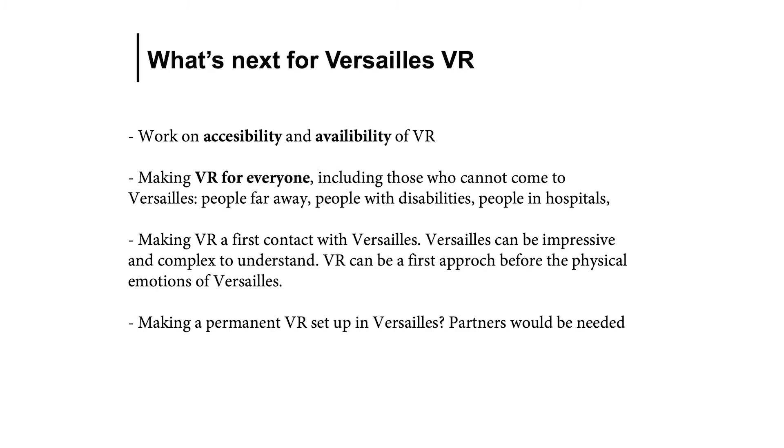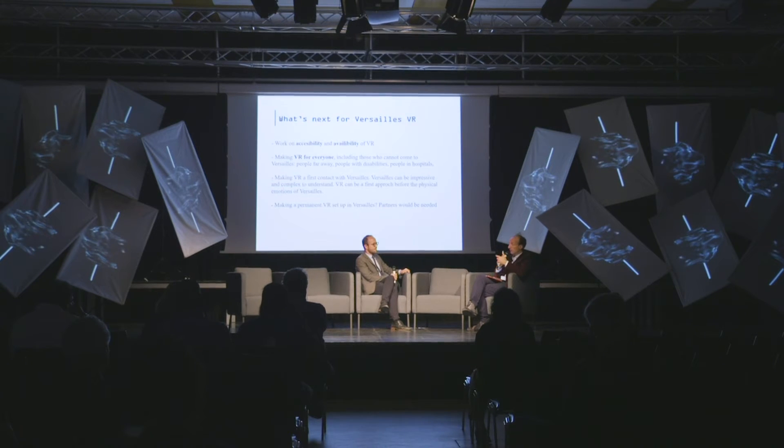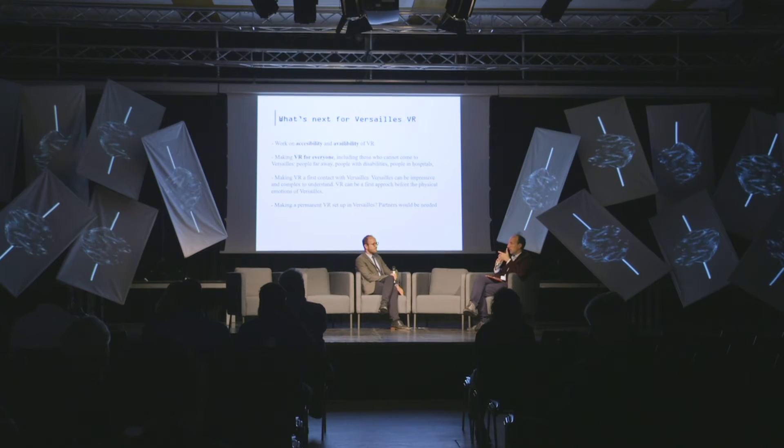When thinking of a VR project, we really need to think about accessibility and availability. A VR project for us also means reaching an audience that is not coming to Versailles for different reasons. In Versailles, we have programs for schools, for families, for people abroad. We also have programs for people detained in jails. We do think that Versailles is for everyone — not just for the 10,000 or 20,000 people coming every day. VR can be a means to reach those people. Accessibility is one of the key points of VR — it renders something accessible for everyone, everywhere.